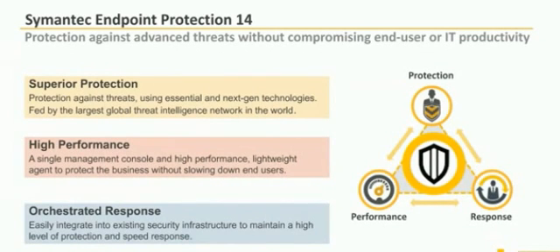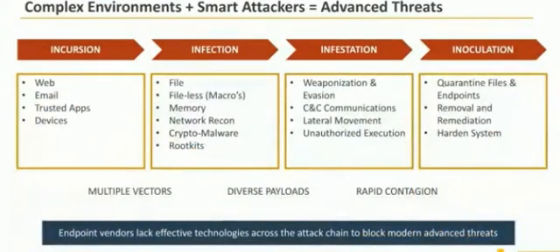What we're going to do now is talk about the product and deep dive into the different new features we're offering in SEP 14. But before we do that, we wanted to talk about what we call the attack chain — you've heard it called the kill chain. It's really important to understand because it's one of the unique features of SEP 14 that we are able to protect across the entire attack chain. We tried to put it in more layman's terms using medical terminology, because we felt that was most intuitive to people.